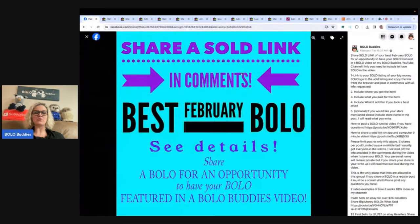In my Bolo Buddies Facebook group — come on over and join it, there's a link down in the link tree below — you're looking for the white background with over 100,000 members. You're going to see a post that says share your best March Bolo. So come on over, share a Bolo, and have it featured in a video just like this.